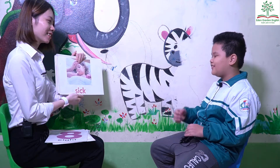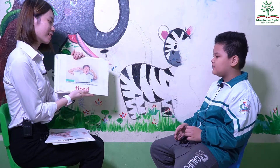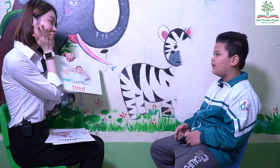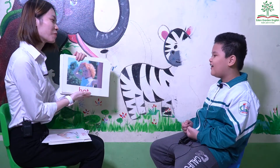It is sick? No. Sand, make. Okay. How are you? I'm tired. Is this tired? No. Sand, make. Okay. How are you? I'm hot.